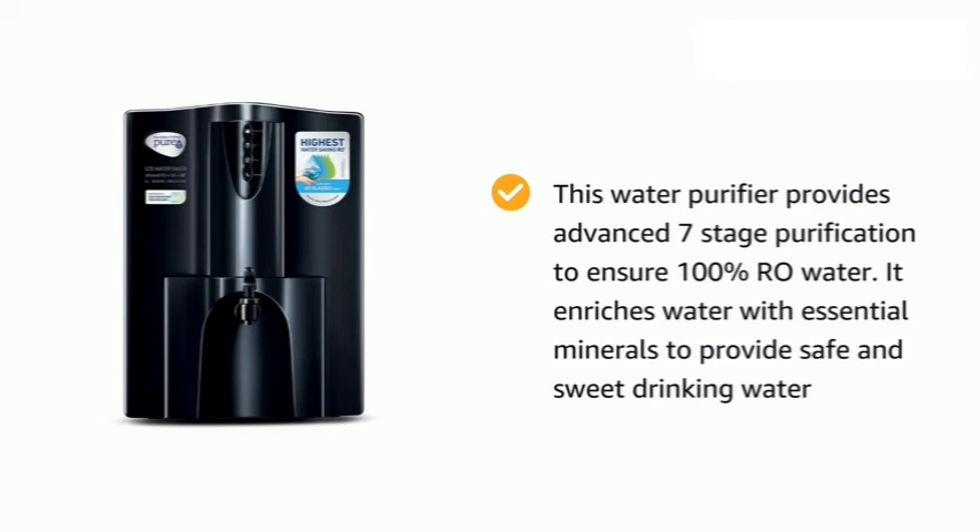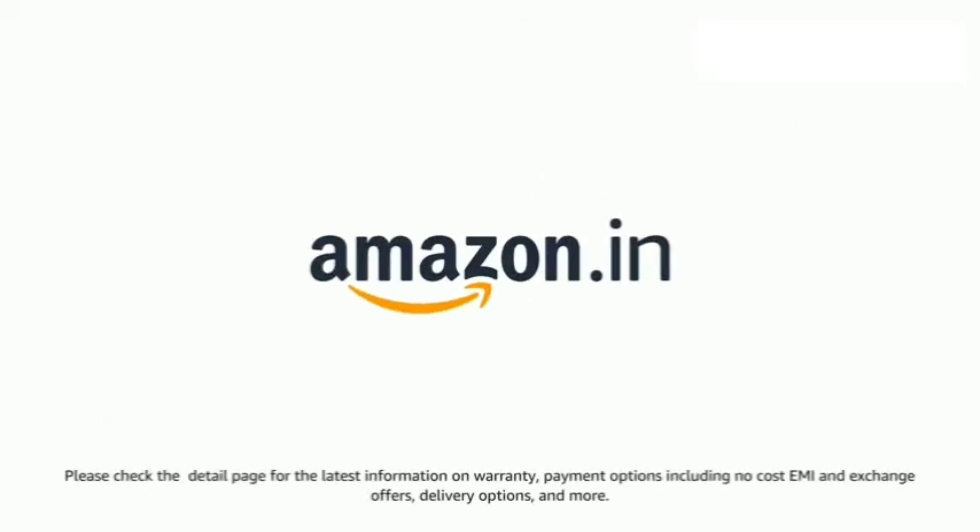It enriches water with essential minerals to provide safe and sweet drinking water. Please check the detail page for the latest information on warranty, payment options including no-cost EMI, and exchange offers, as well as delivery options.